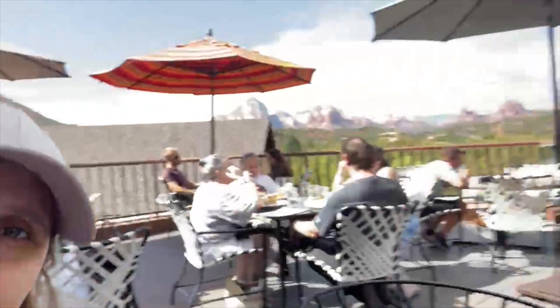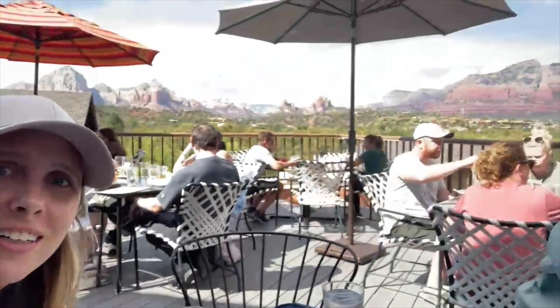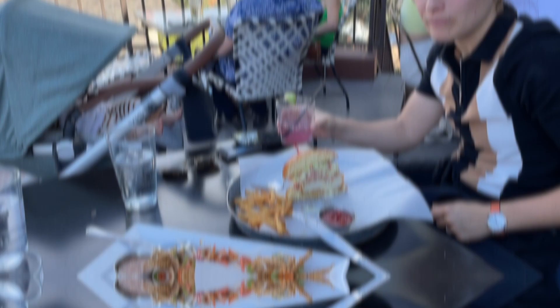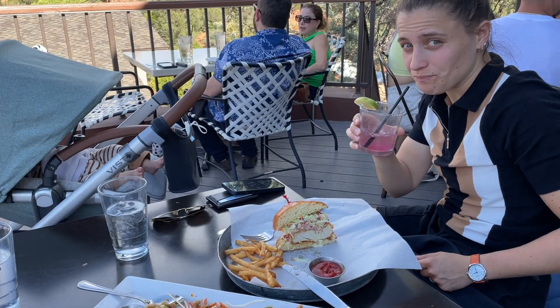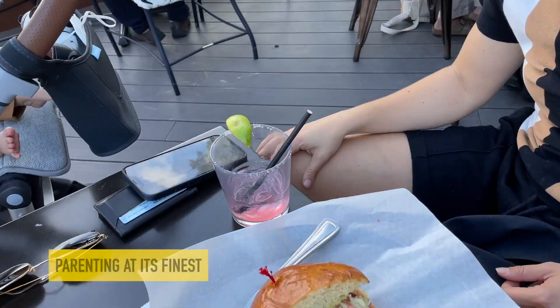I'm enjoying a nice meal outside. If you notice, I'm here alone — a little bit of fussiness. So Sheridan is walking around with the baby. But check out this view. What up, Sedona. Beautiful. Parenthood, am I right?